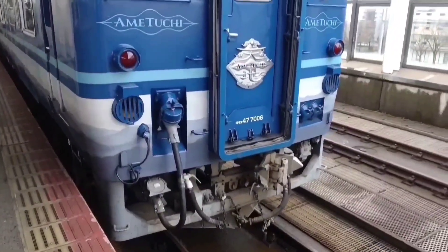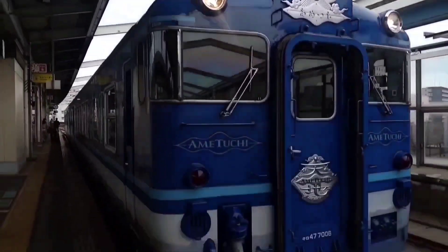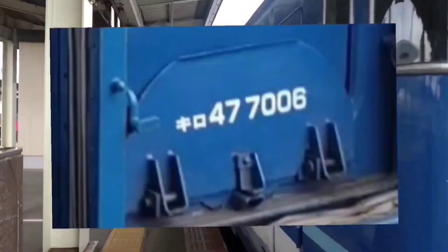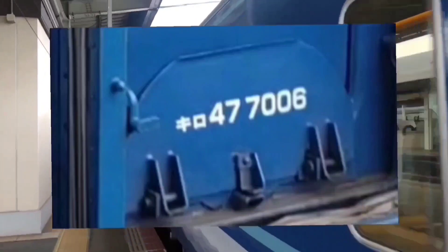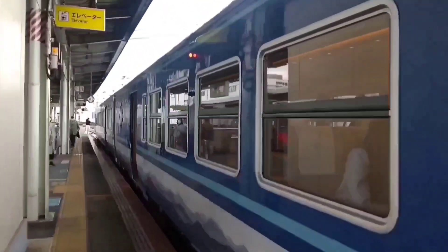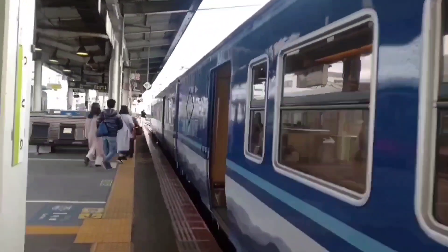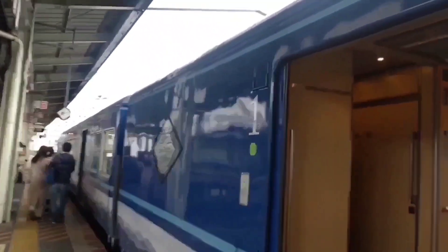There is an emblem just like the one on the side, and here is another one with a different shape. Ametsuchi is a Kiro 47 series diesel train. Wait, isn't it a Kiha? I will explain the difference between Kiha and Kiro later.